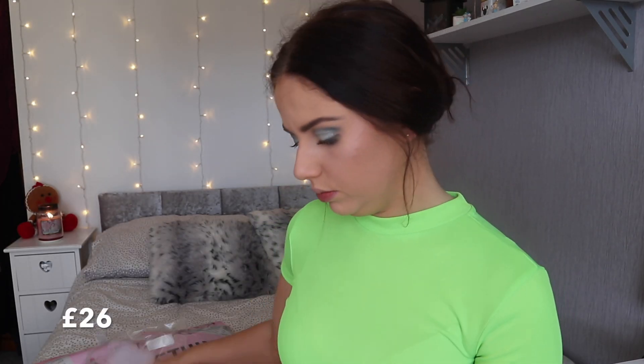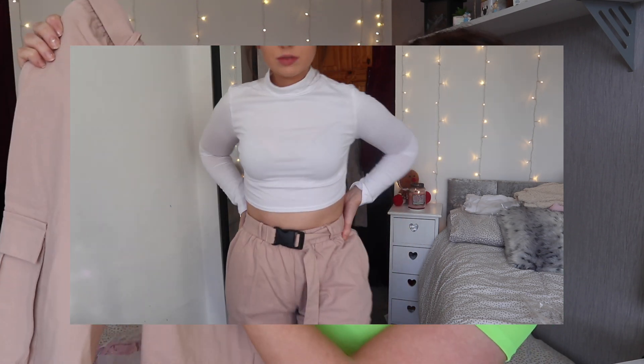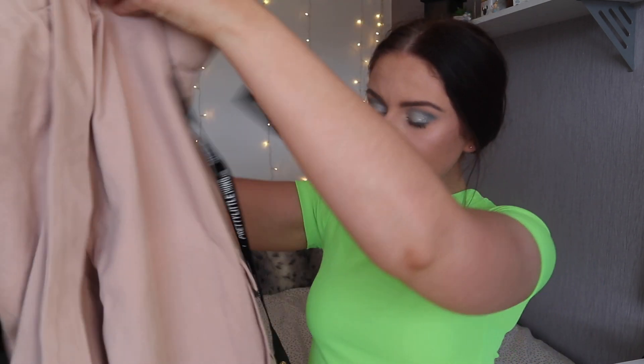So these are to go with that top. They are cargo joggers but they're definitely more pants if that makes sense. Oh my god they smell well good. They are nude utility buckle belt joggers but they definitely feel more like pant material. They just look like this and are utility joggers with a buckle belt that needs to be done up. I'll do that up when I'm trying them on. I actually really really like them - I feel like they could go with a lot because they're like a nude but they're more pink as well. I'm praying that they fit.